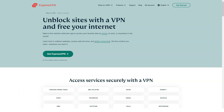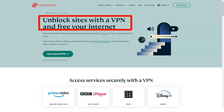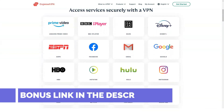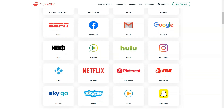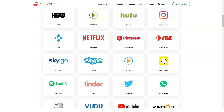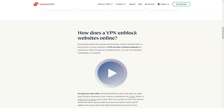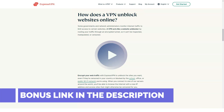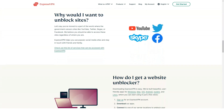ExpressVPN prices and plans: while slightly expensive, ExpressVPN delivers on features. One of the first things you might notice is that it tends to cost a bit more than other clients. The monthly plan costs $12.95, which is about a dollar more than even the most mainstream clients like NordVPN, which costs $11.95 per month. It's also more than TunnelBear, which has a clean professional interface and costs $9.99 per month, and is even cheaper if you sign up for the annual plan.